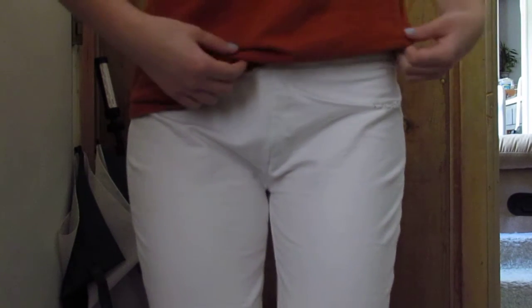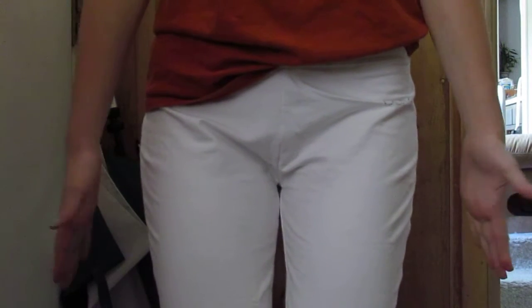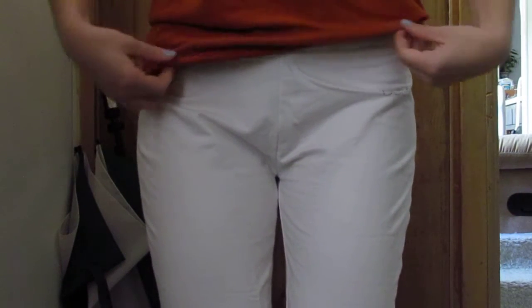Another thing I like to do is if I have like a t-shirt kind of thing, I like to tuck it in a little bit so it's not just straight down — it gives you more like kind of a figure.